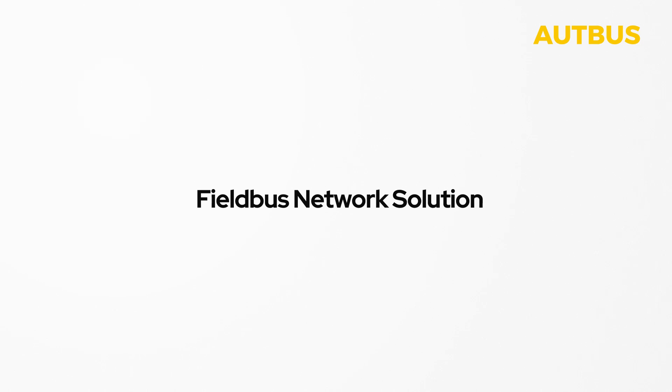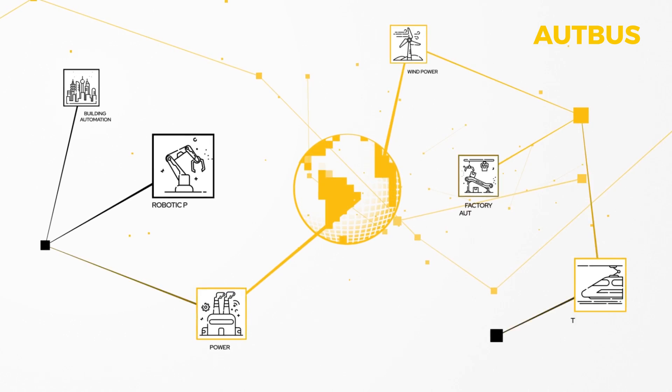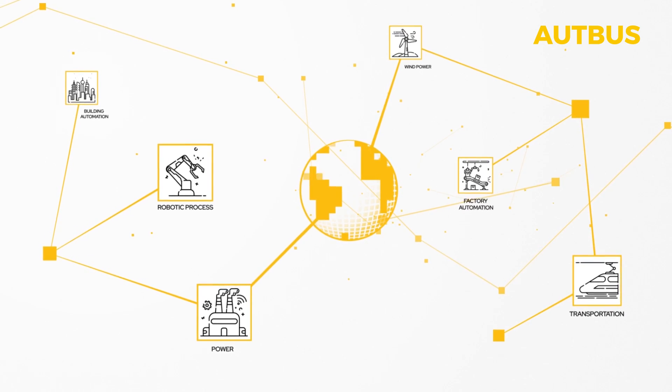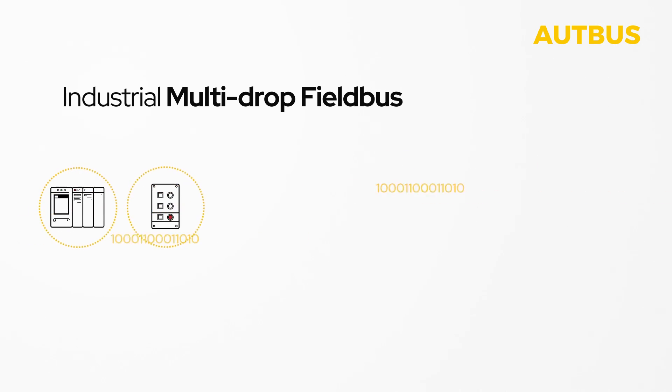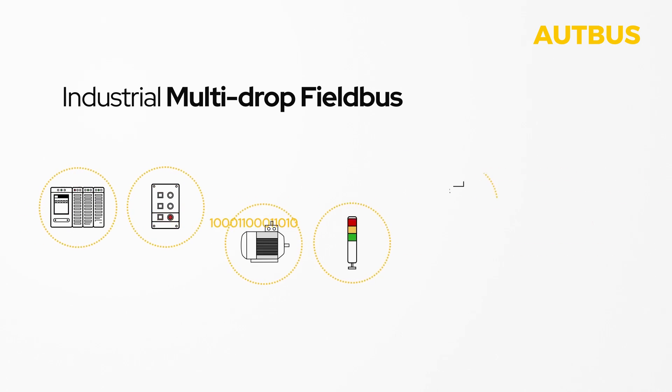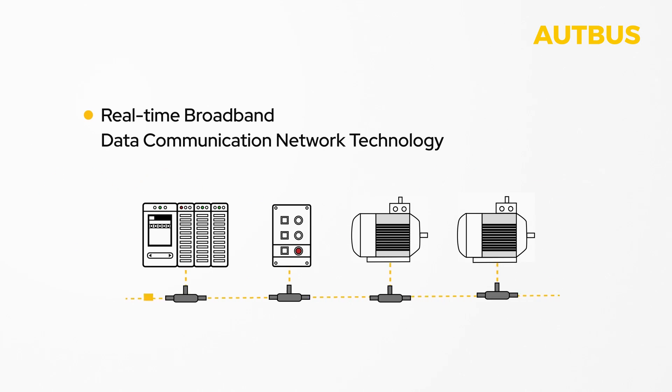OpBus, an industrial broadband fieldbus, utilizes new technology to optimize the fieldbus network solution and make it more adaptable to meet the diverse requirements of different applications. It is an industrial multi-drop fieldbus that enables fast data exchange between different devices such as sensors, controllers, and other active components using real-time capable broadband data communication network technology.